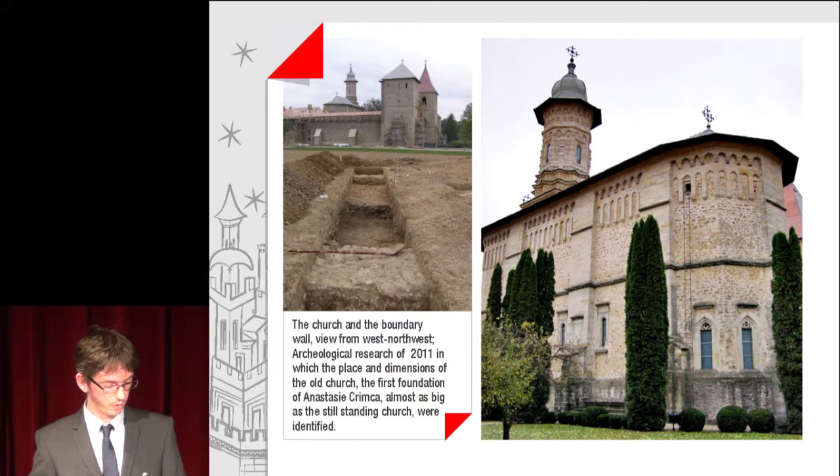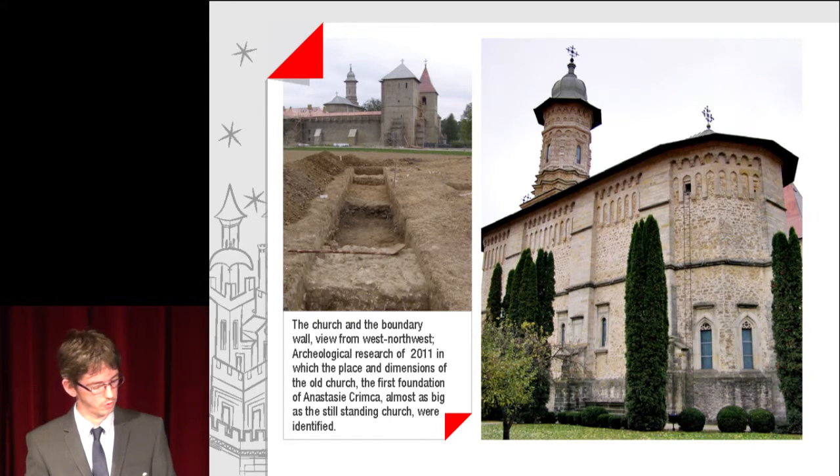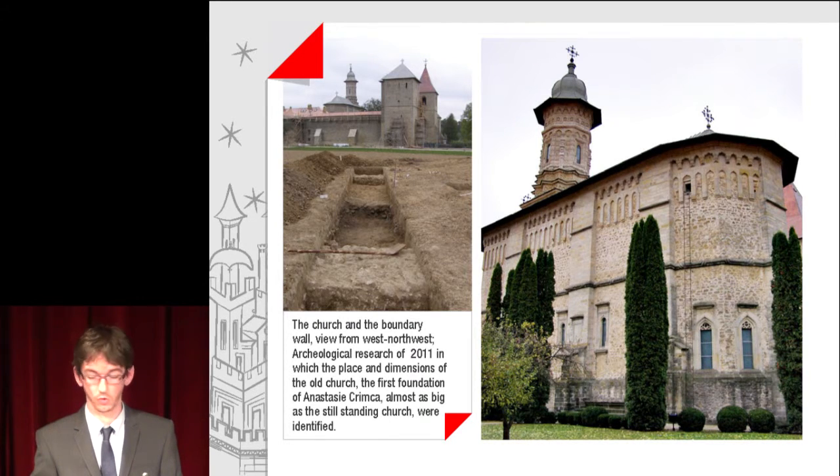The Church and the Boundary Wall viewed from the west-northwest are documented in a logical research of 2011, in which the place and dimensions of the old church — the first foundation of Anastasie Krimka, or most as big as the still-standing church — were identified.